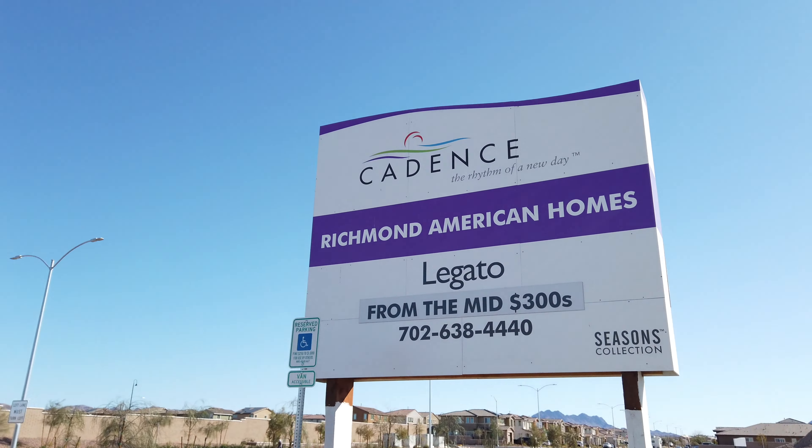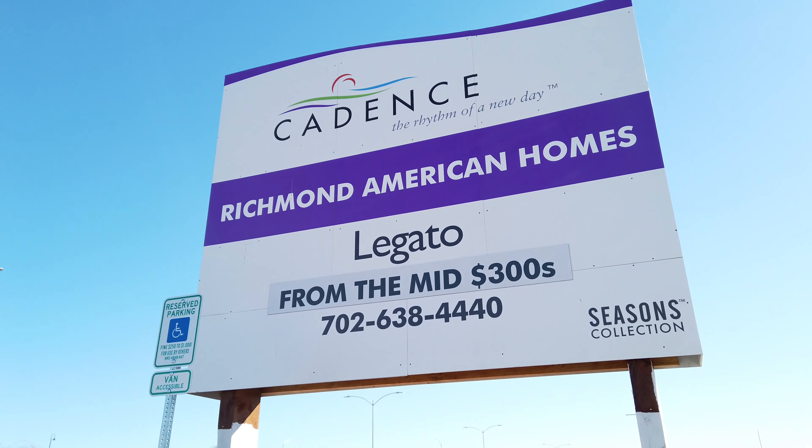Hi guys, it is Sunday February 21st. We are currently outside some model homes that we want to come look at. They're called Cadence and they have them all over Nevada and even in other states too. They have two model homes right now that we can see, and all these houses are priced in the mid 300s, which is what our budget is. So I'm excited to see them.